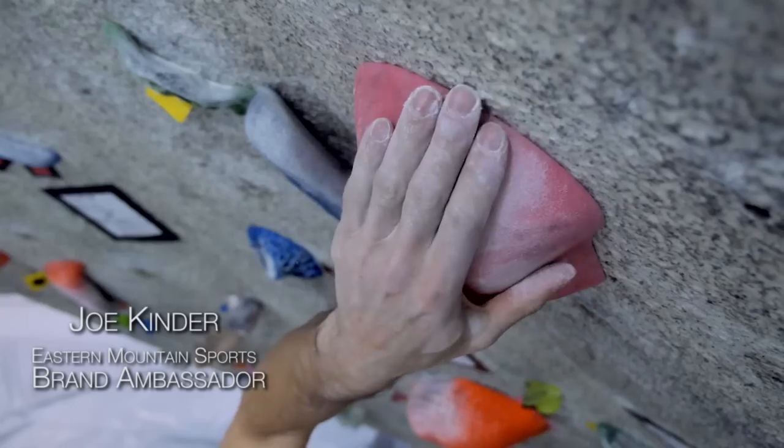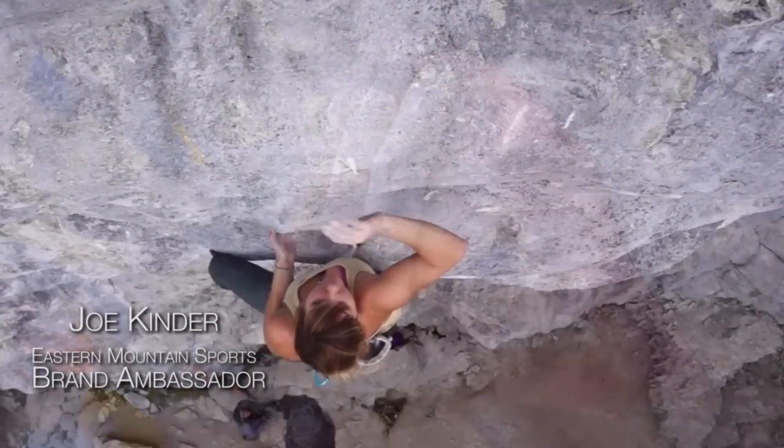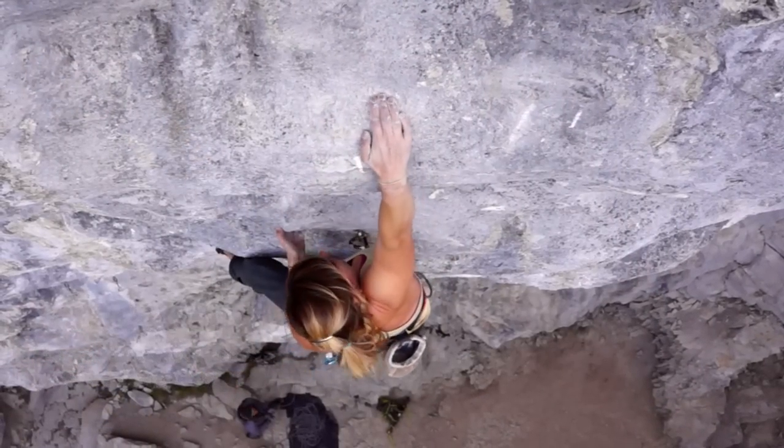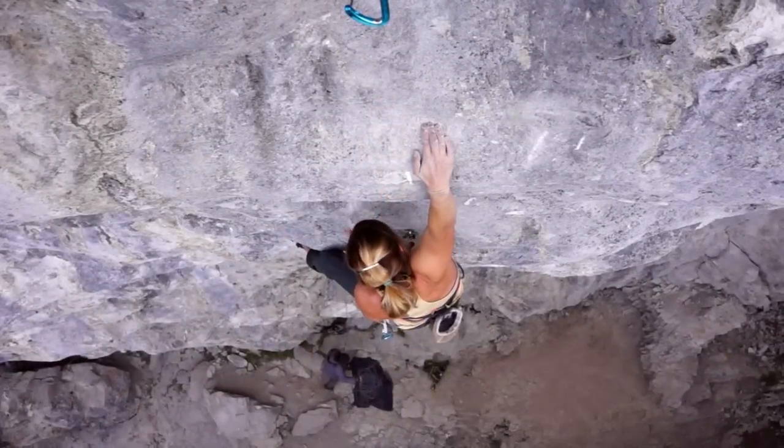Next thing we got in line: slopers. A sloper is the handhold version of a smear. It's pretty much a plane of rock with nothing really there to grab other than texture or just rock.